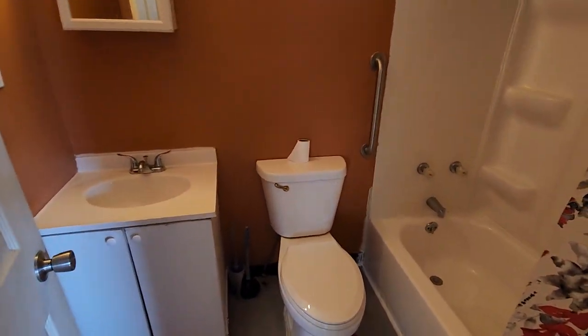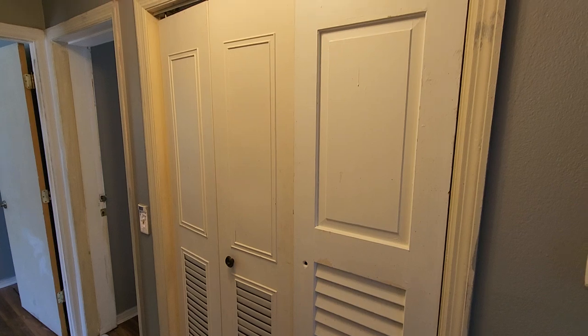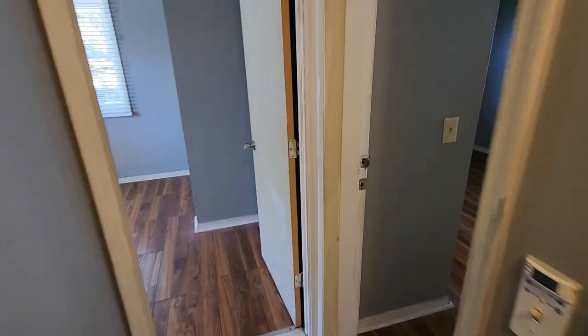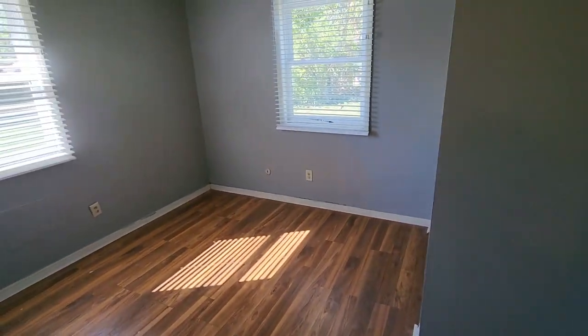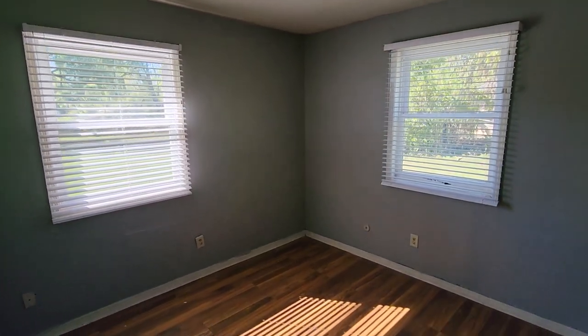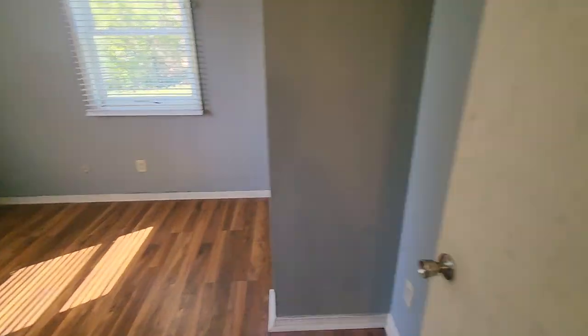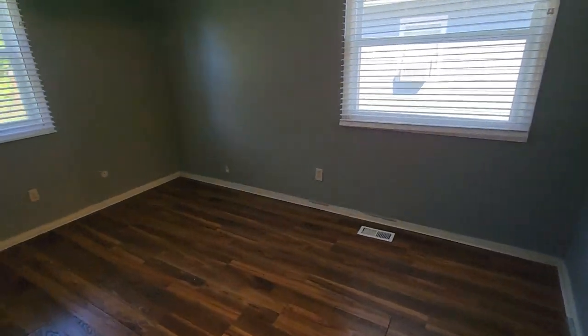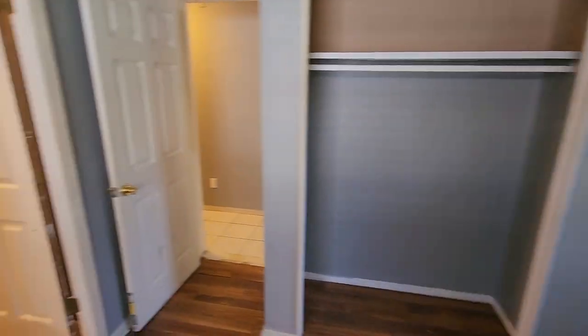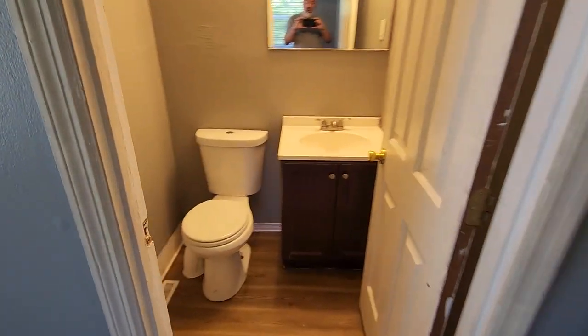Here's bath number one, a full bath. Bedroom number one. There's a utility room with the furnace and hot water heater — both in working condition, not sure the exact age but not very old. Bedroom number two. Here's the master bedroom — a larger bedroom with double closets and a half bath, which is nice.